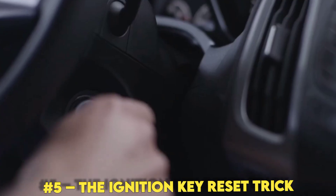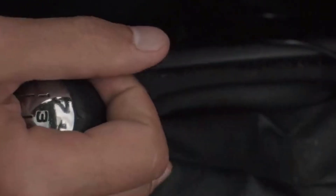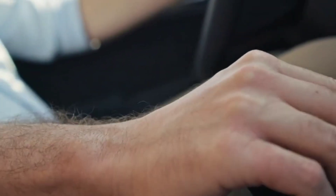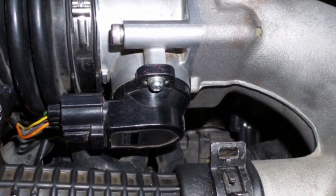Number 5: The Ignition Key Reset Trick. Let's kick things off with the easiest fix in the book. You're driving, you hit the gas, and your car hesitates — like it's asking for permission first. That's classic throttle lag, and a misaligned TPS could be the reason. But here's the good part: you can fix it in under two minutes.